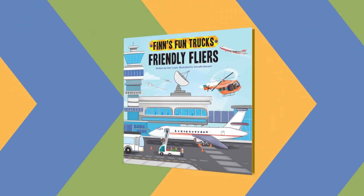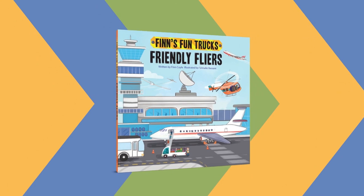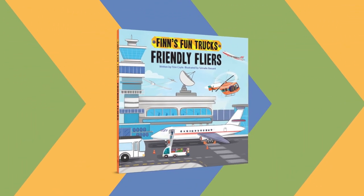Finn's Fun Trucks: Friendly Flyers. Written by Finn Coyle. Illustrated by Srimali Basani.